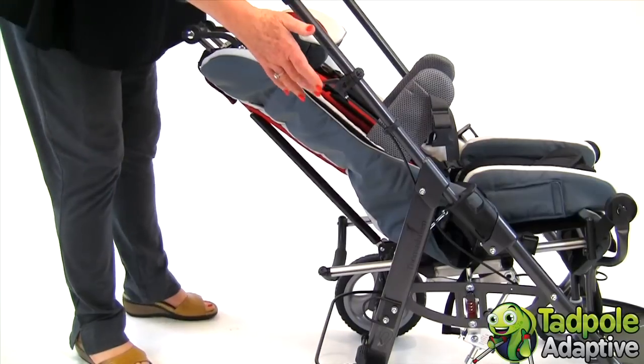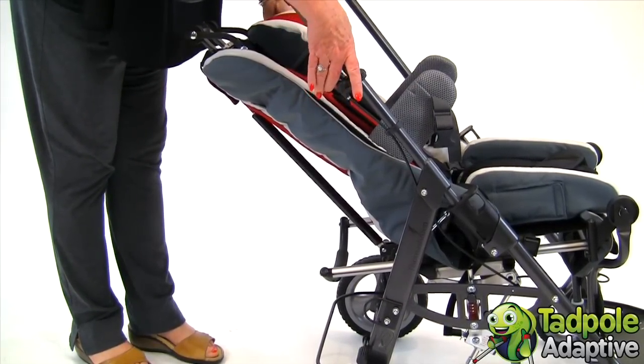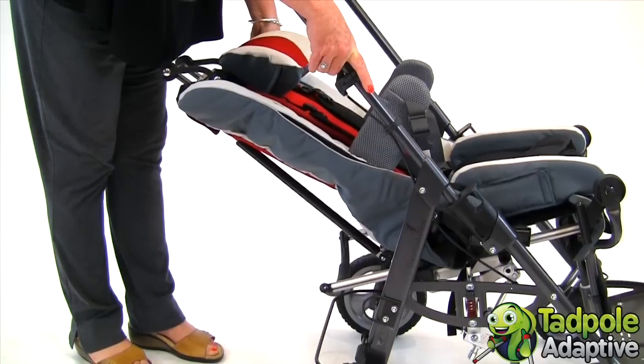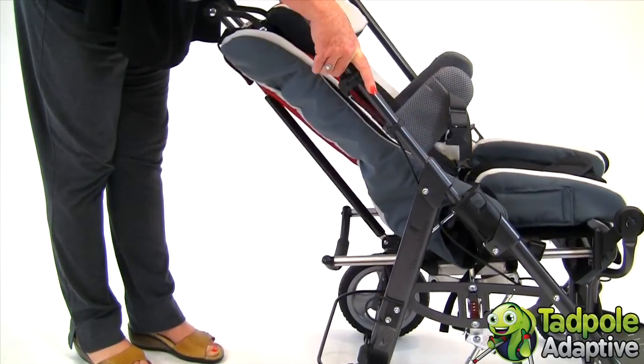The tilt and space lever is located on the pushing bar. When you release that, you can tilt the chair further 31 degrees posterior and 10 degrees anterior.